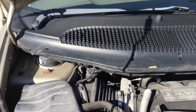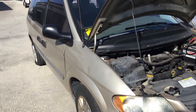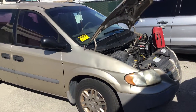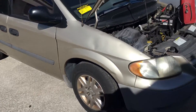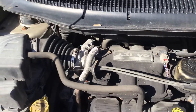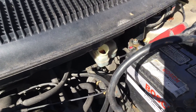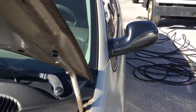This van is being sold as-is; mechanical condition is unknown. This van was confiscated by the police department a while back and has been sitting in storage for well over a year. It's got the 3.3 liter V6; again, mechanical condition is unknown and the transmission is unknown.